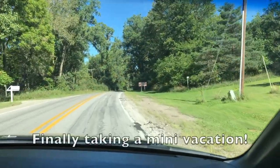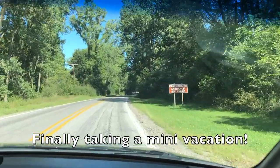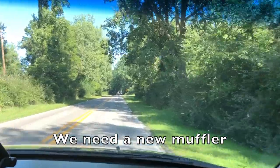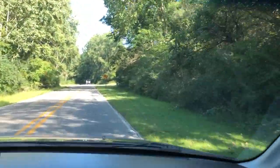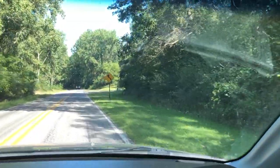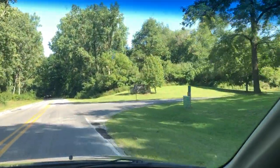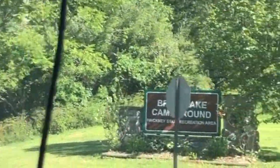The campground entrance is 500 feet away — we are actually almost there. I can't believe we're actually gonna get to do a vacation this year, even though it's a mini vacation. Pickney Recreation Area, Bruin Lake Camper Cabin — what a mouthful. There's the sign: Bruin Lake Campground.